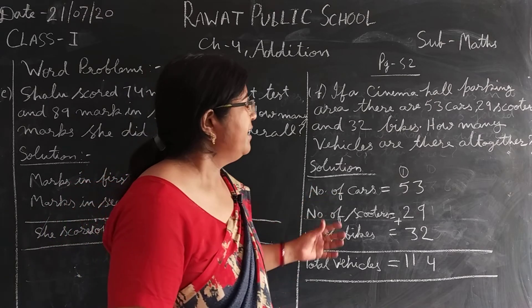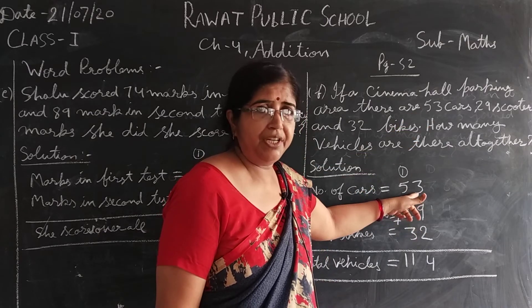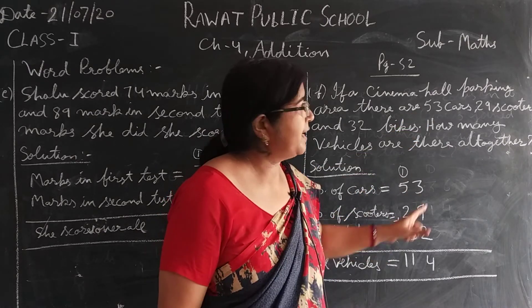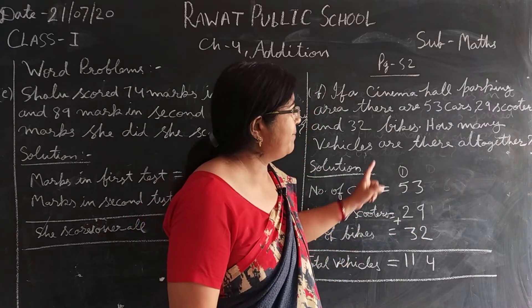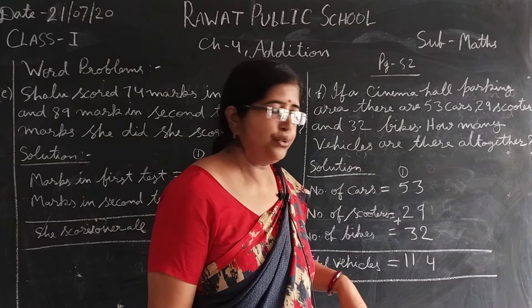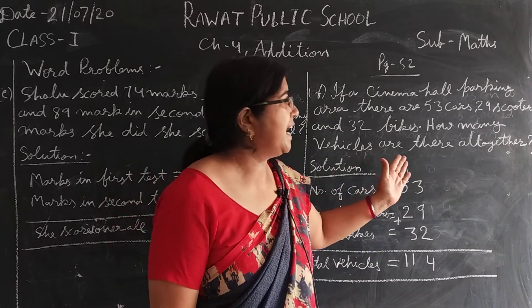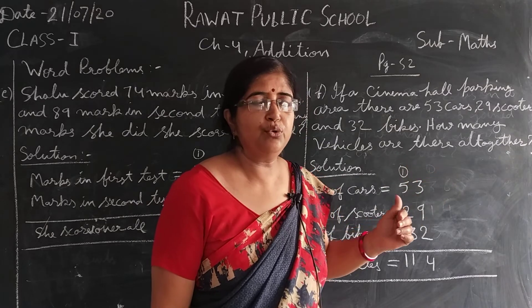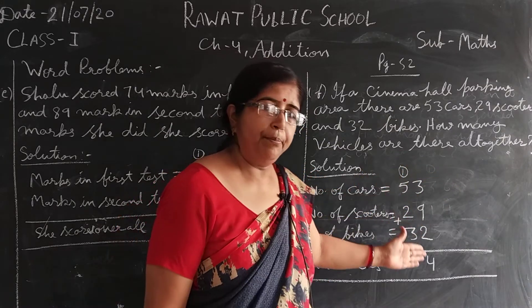तो solution में क्या लिखेंगे? Number of cars कितने हैं? 53. Number of scooters कितने हैं? 29. Number of bikes कितने हैं? 32. आपको क्या करना है? How many vehicles are there all together? तो all together कितने vehicles हुए? हम इसको plus करेंगे।